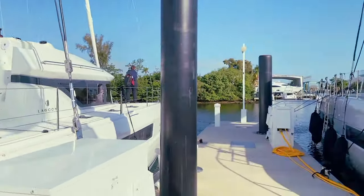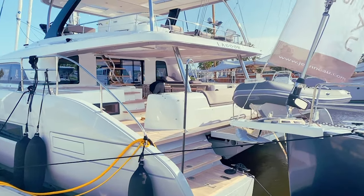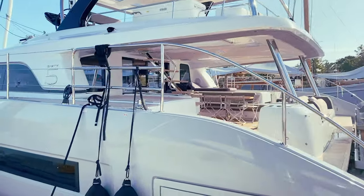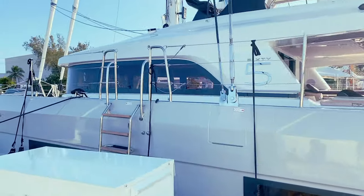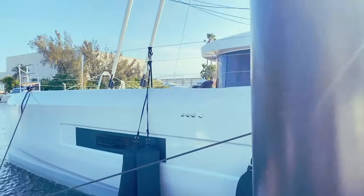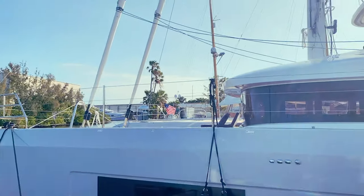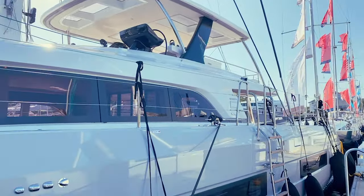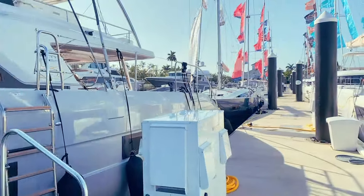And this is what everyone's talking about here — this is the Lagoon 65. This is the first one in the U.S., I believe. Really nice boat. You've got two power furling sails up front, a really nice bridge up there with a hard top, and just some really great sweeping lines on this boat.